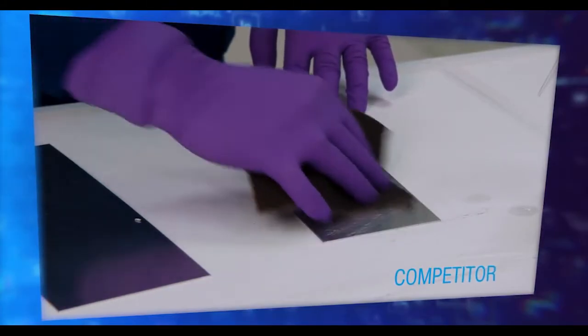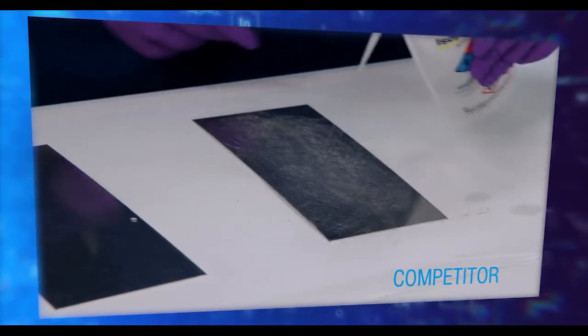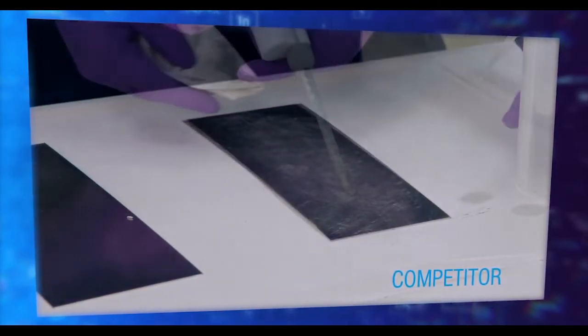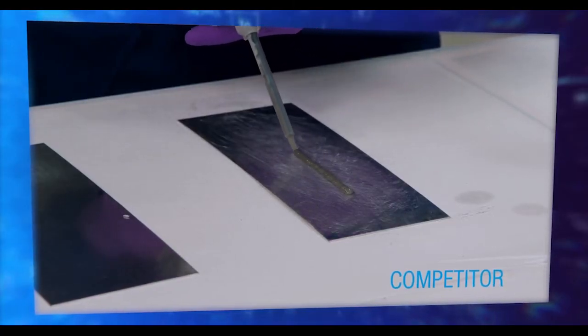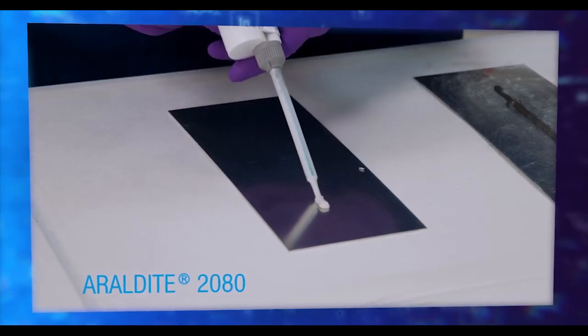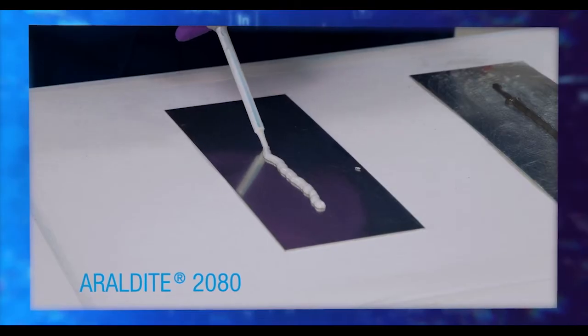Now let's talk about productivity for a second. With other adhesives, surface preparation and the use of primers are required to achieve optimal bonds, adding time, labor, and cost to the overall process. With Aerodyte 2080 and 2081, there's minimal need for surface preparation, saving your team time and saving your company money.